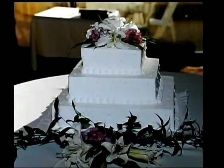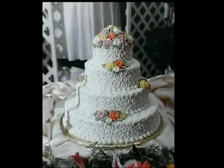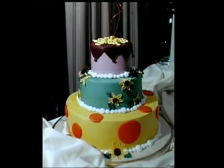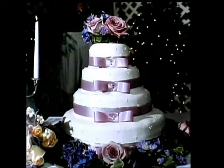Right now I think the trend is stacked cakes. We do the majority of stacked wedding cakes as opposed to doing them on posts or pillars. There's all kinds of ways you can do it, but right now it's the stacked cakes, more simplified designs, and ribbons. We're doing a lot of cakes that have ribbons around them.